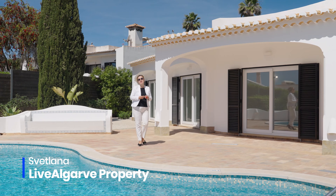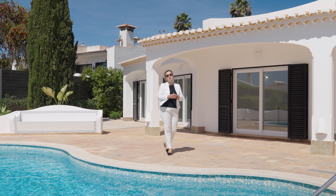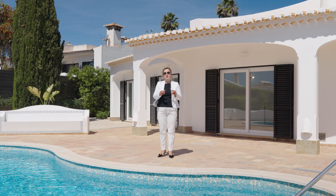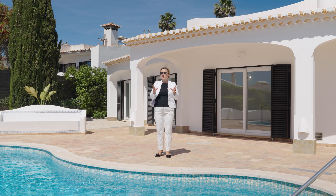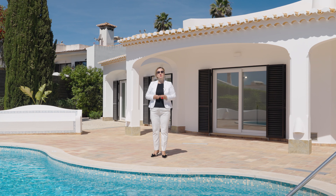Hello, my name is Svetlana and this is Live Algarve Realty. Today we are in Praia de Luz, the most sought-after location in the Algarve, with great proximity to the beach, best dining and shopping, the most serene location in town, and an incredible ocean view. So without further ado, let's have a look inside.